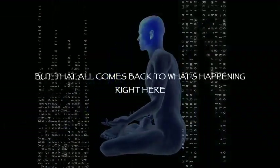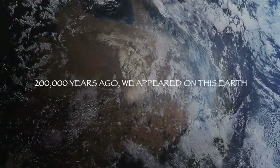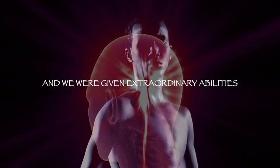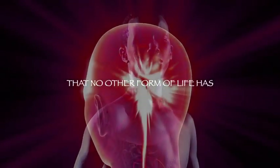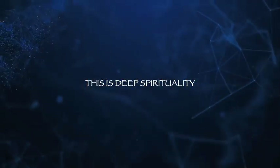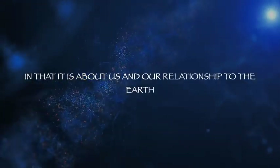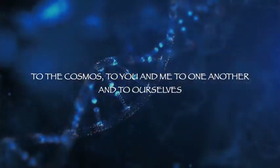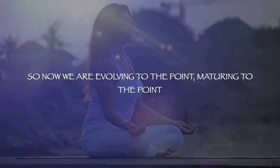200,000 years ago we appeared on this earth and we were given extraordinary abilities that no other form of life has. I don't think this is about religions — religions came later and they wrapped the rules and the dogma around a pre-existing truth. This is deep spirituality — it is about us and our relationship to the earth, to the cosmos, to one another, and to ourselves.